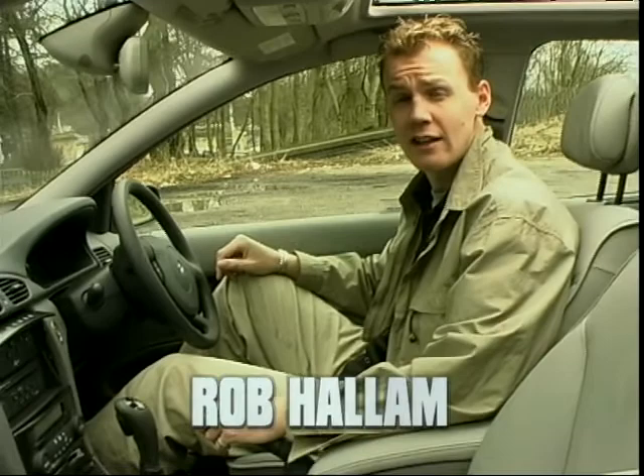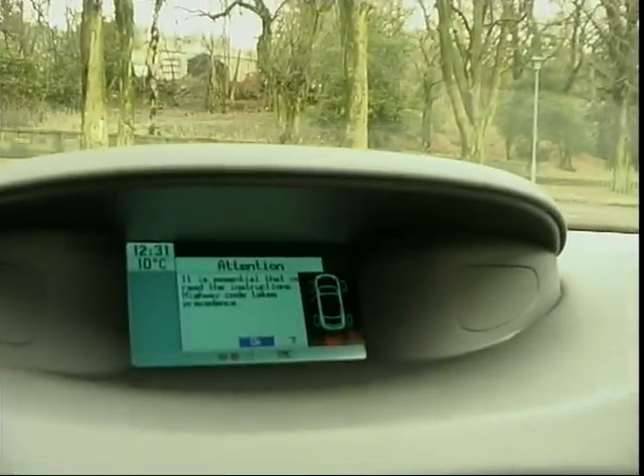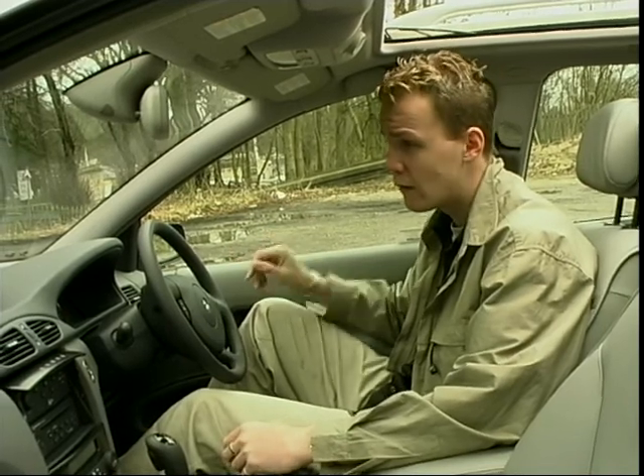Once you're inside the Laguna, the technology continues. You've got quite a clever, almost head-up display, which actually monitors the tyre pressures. There's a synthesised voice that lets you know if the tyres are going down or if you've got a door open. And there's driver and passenger airbags and an electric sunroof.